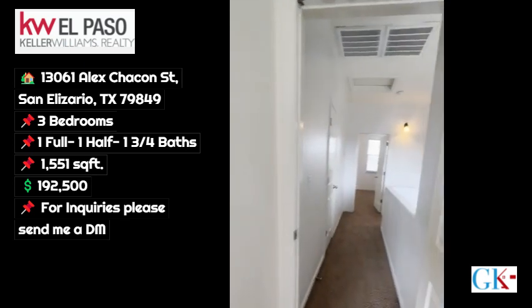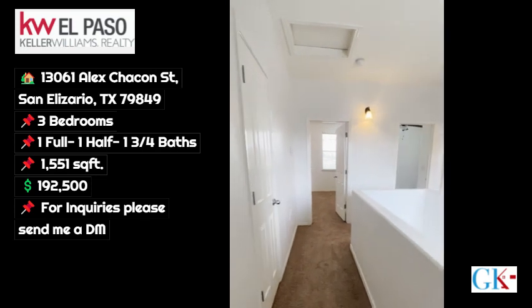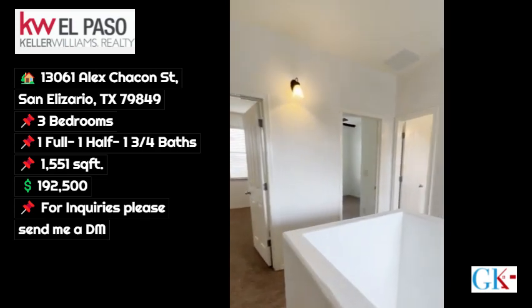For any inquiries or questions, feel free to reach out to me. I will be happy to schedule an appointment for you today.